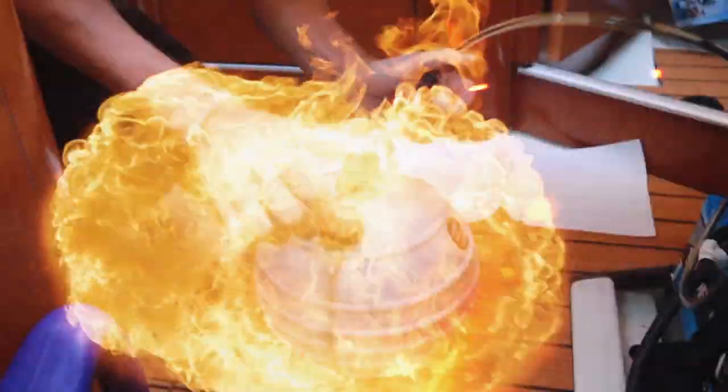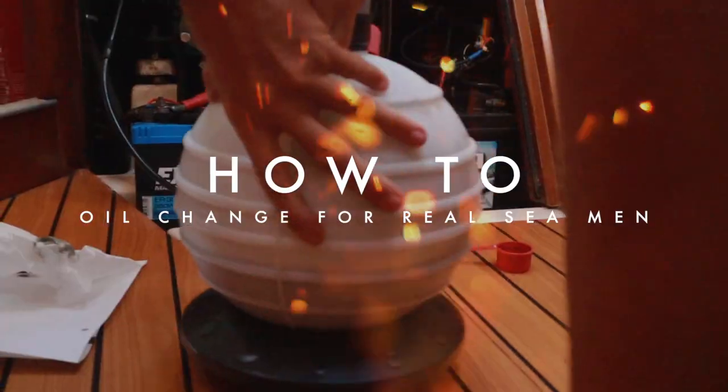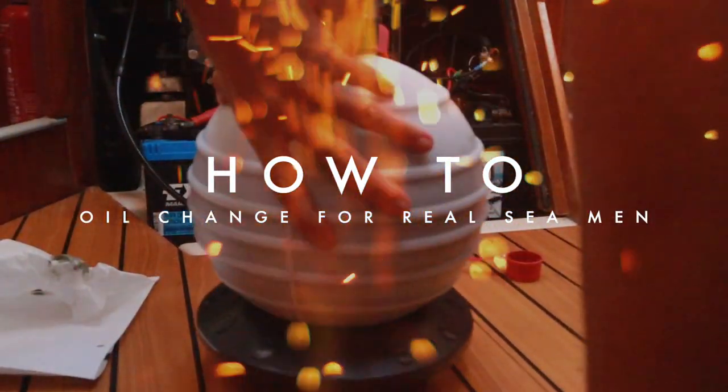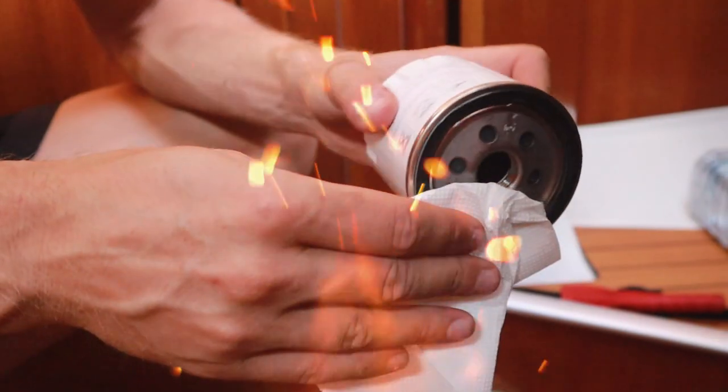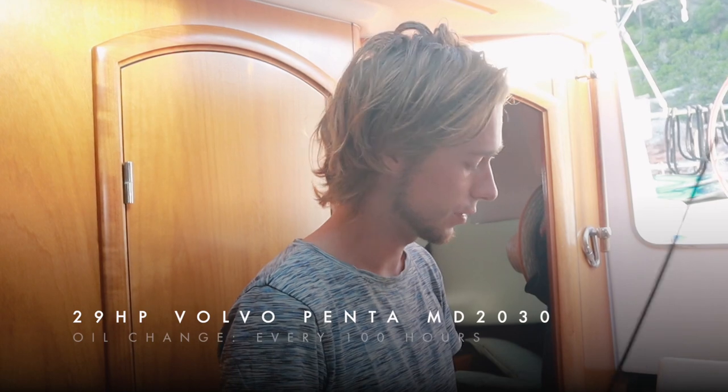What are you doing this morning? Another day, another boat job. It's been 110 hours maybe — I think more like 150. It's the third one this season. How often do you do an oil change? We have to change the oil every 100 hours because the engine is not of the newer kind.